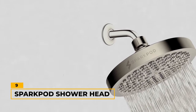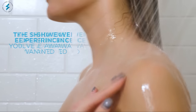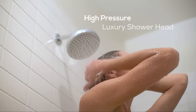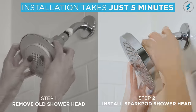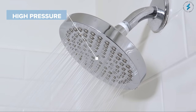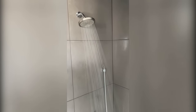Number 9: SparkPod Shower Head. For those who don't just see showering as a routine but as a moment of relaxation, the SparkPod High Pressure Rainfall Shower Head steps in. With its six-inch round design, it features a steady, satisfying flow of water, making every shower feel like a treat. It's designed for easy installation, so no fumbling around or calling in reinforcements. Another feature we like is its easily adjustable settings, giving you the power to tailor your shower experience to how you feel on any given day.